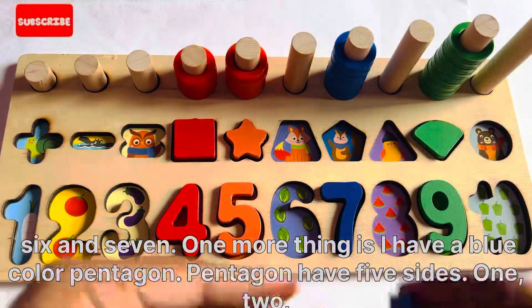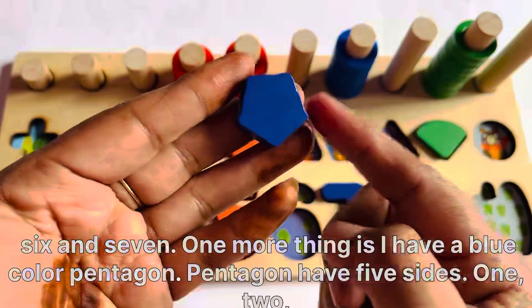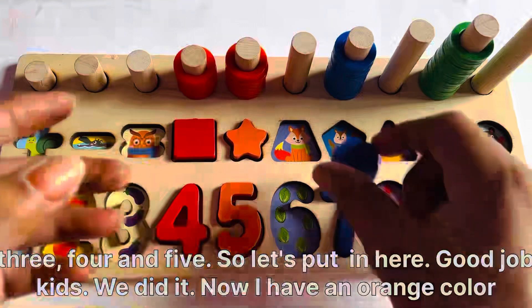One more thing kids. I have a blue color pentagon. A pentagon has 5 sides: 1, 2, 3, 4, and 5. So let's put it here.